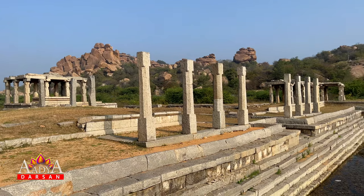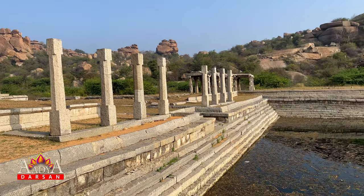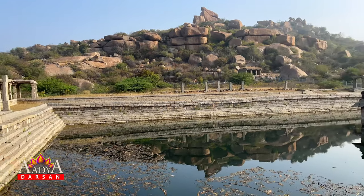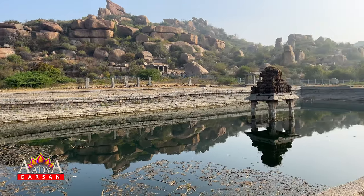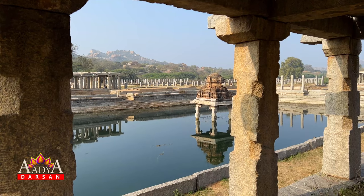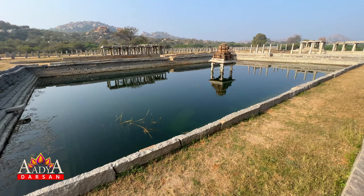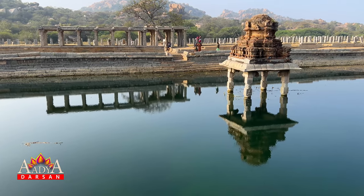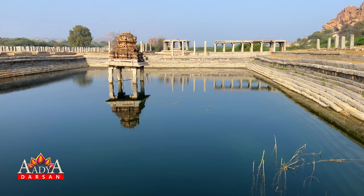The massive water tanks have large stone steps that allowed people to easily get to the water. The Pushkaranis in Hampi are part of the ancient town's planning and architecture. Many of these were built during the time of the Vijayanagara empire.